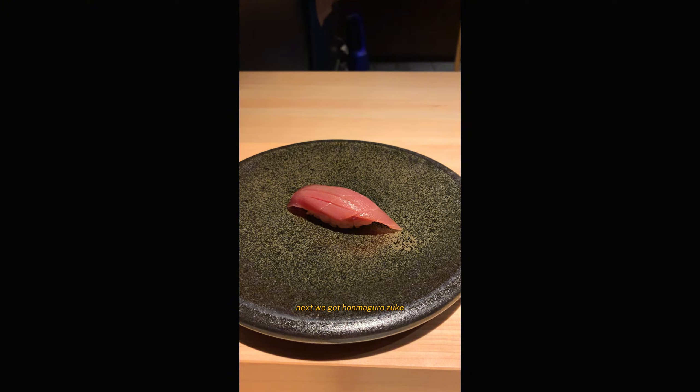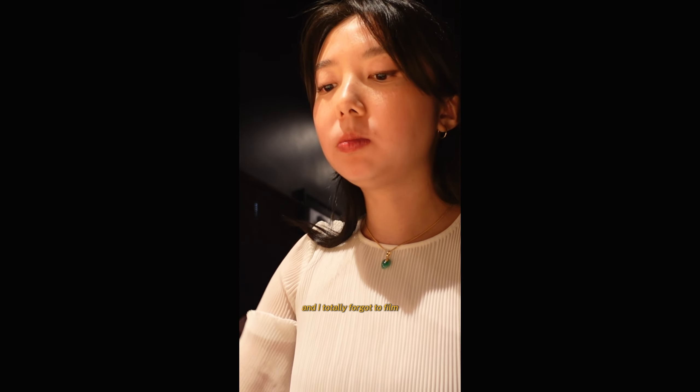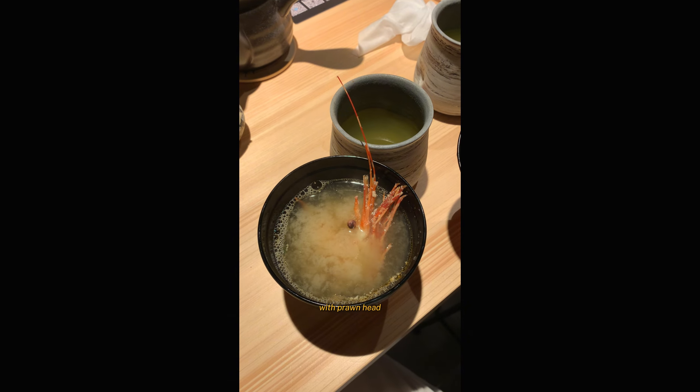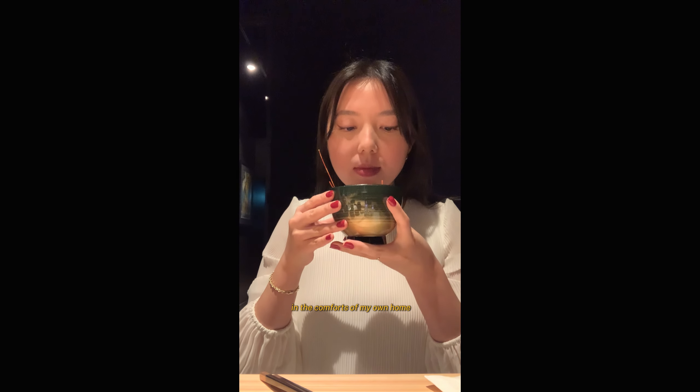Next we got homagaru zuke — it was a good piece of tuna. 4 out of 5. After this we had some scallop nigiri — I totally forgot to film but the scallop was so fresh tasting, I love the texture. 5 out of 5. Next we got some uni — this is Murasaki uni straight from Japan. It was delicious, creamy, rich. 5 out of 5. Halfway through we had some miso soup with prawn head. The broth was so soothing, and if I was in the comforts of my own home I definitely would have eaten the prawn head more thoroughly. 4 out of 5.